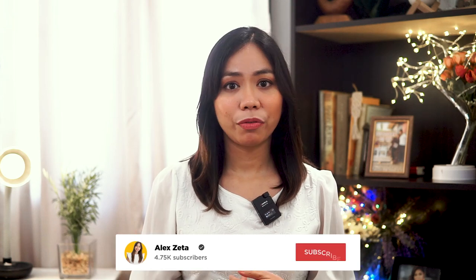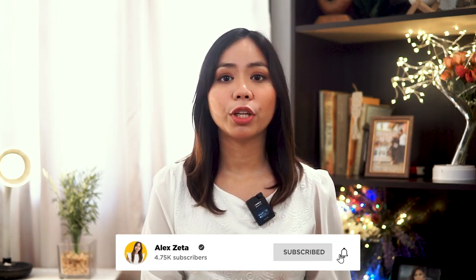Hey guys, Alex here. Welcome back to my channel. In today's video, I will be sharing with you a compilation of the houses that we have in Xavier Estates. XE is a very high-end subdivision located in the uptown area. It is flood-free, 24/7 security, with complete amenities and just a couple of minutes drive to SM City Mall and Pueblo Business Park.